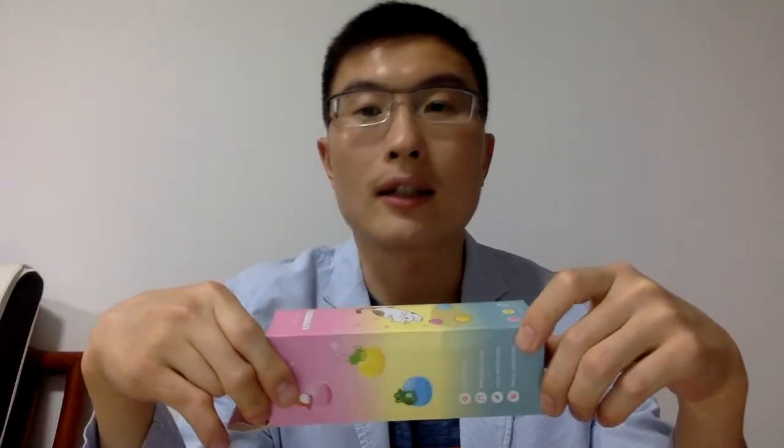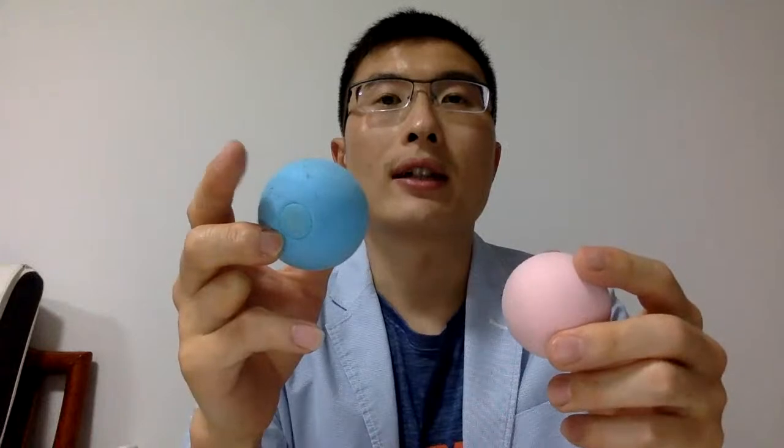Another option is one box, one ball. We have tested that this toy can make sounds for 10,000 times. As you can see from the screen, there are two packages: one ball per package, or three balls in one box. Customized box is also available.